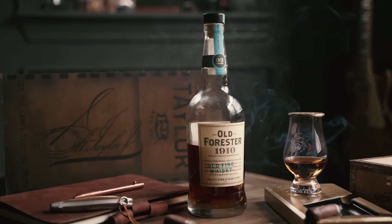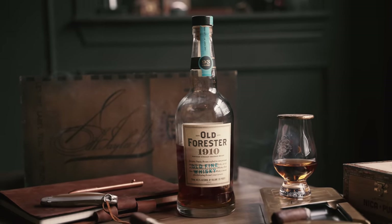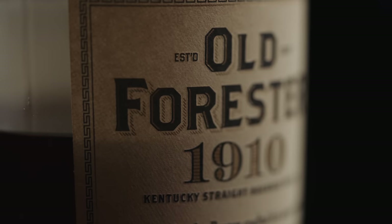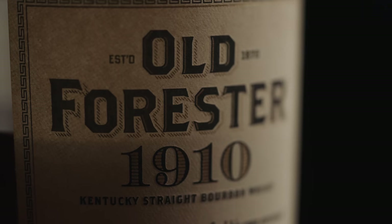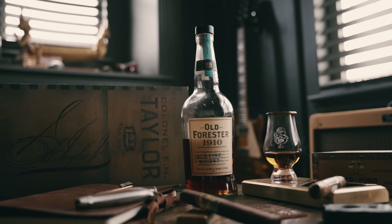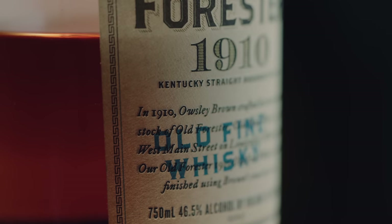Next we've got another bourbon, another one of my favorites, and a darling in the whiskey community — Old Forester 1910. Another Brown-Forman product, also in that $55 to $60 range, coming in slightly higher at 93 proof. Also a double barreled product.